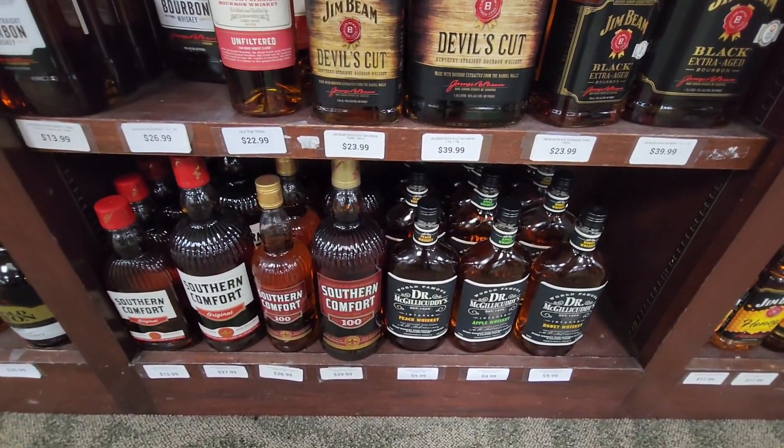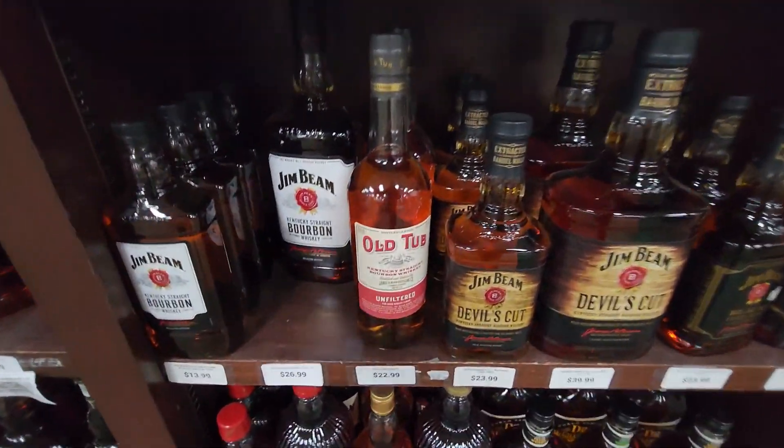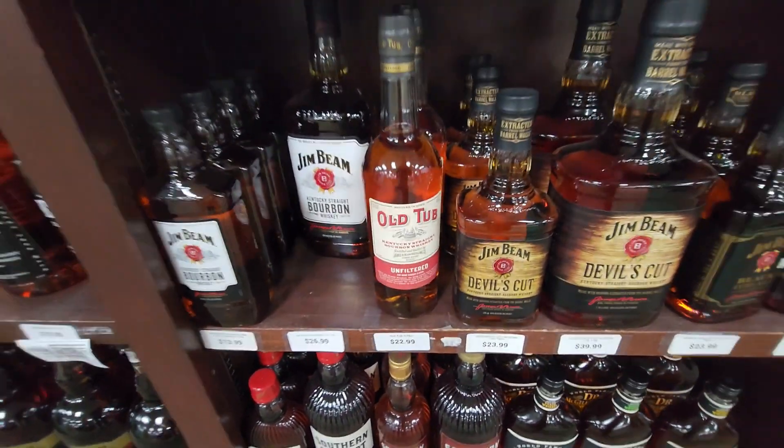There's Dr. McGillicuddy's, Southern Comfort, and this Old Tub at the house — I like it, good stuff.